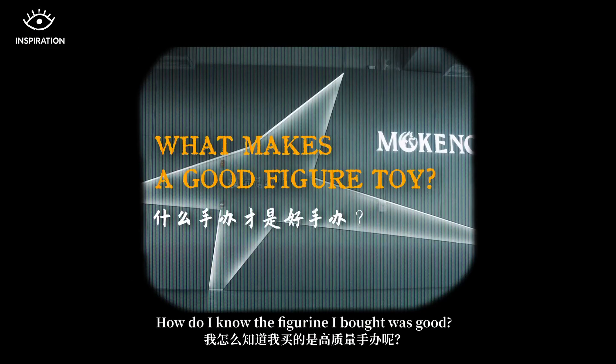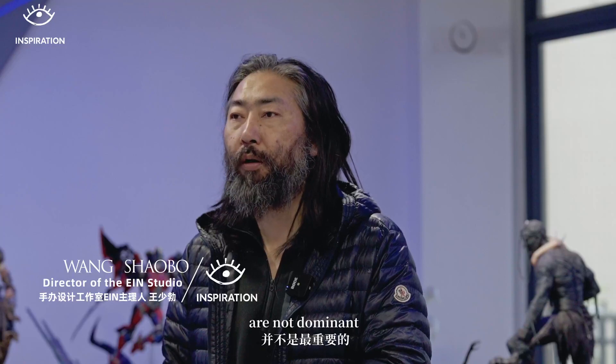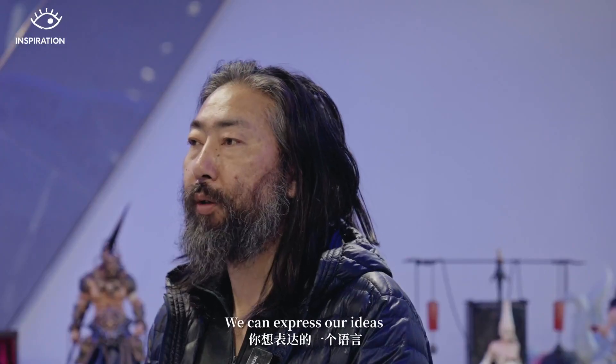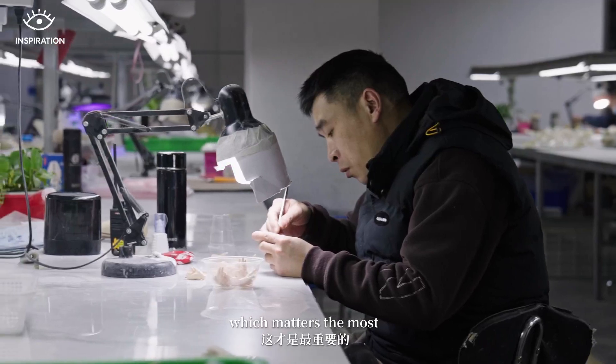How do you know if the figurine you bought is good? The surface details are not the most important thing. The most important thing is the character's spirit — you want to express a language, tell a story, share a story, and put that story into your work. That is the most important thing.